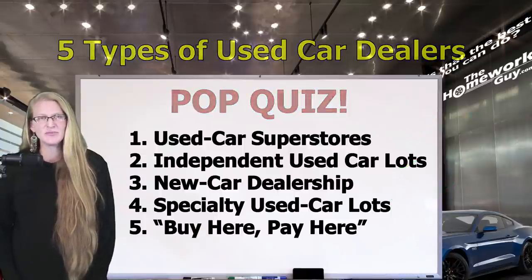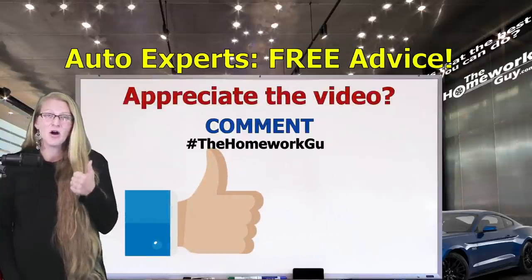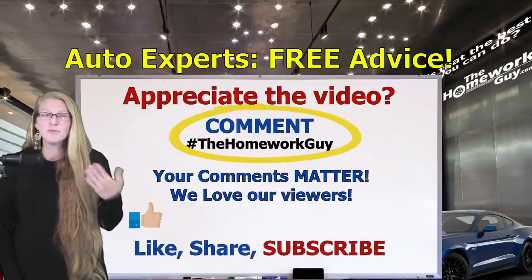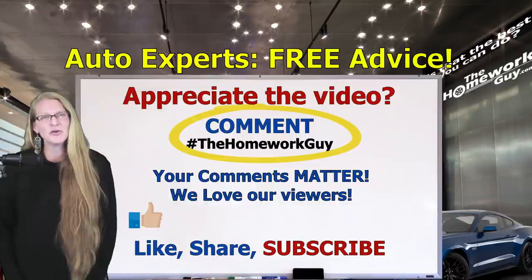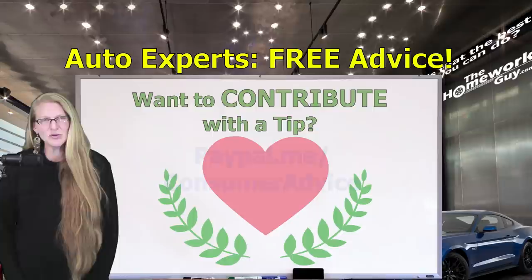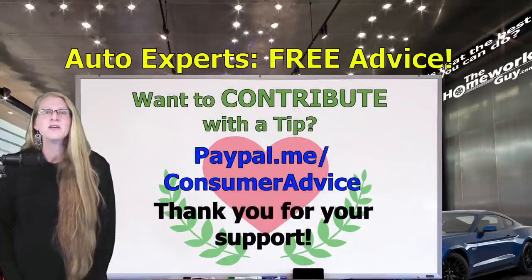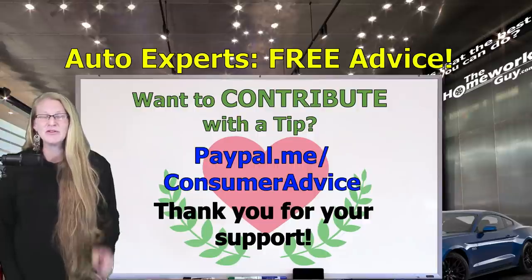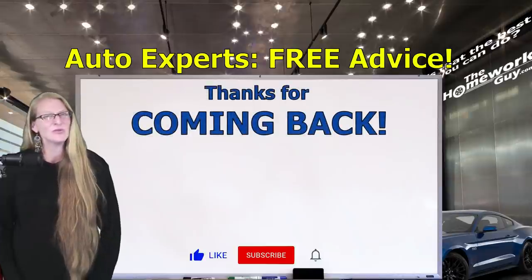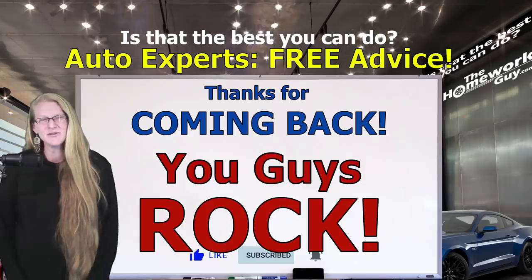Go back and watch the video again if you need a refresher. If you appreciate our video today, consider giving us a thumbs up, and please remember to comment on our videos and share them with your family and friends. Comments matter because they boost searchability and lead others to great Homework Guy content. If you want to show some support for Kevin the Homework Guy, consider a tip via PayPal — the link is in the description box below. The entire Homework Guy team is here to represent you, the car buyer, and that's what we love to do. Thanks everyone for coming back. Keep in touch. As Kevin always says, you guys rock. I'm the amazing Elizabeth. Gotta go.